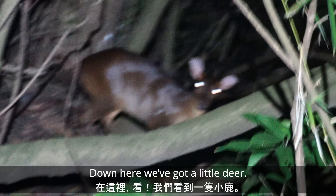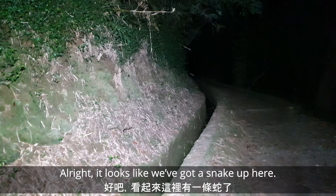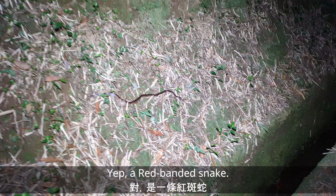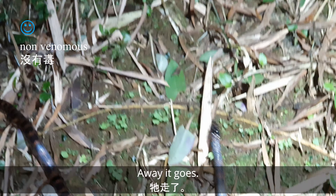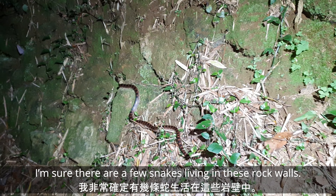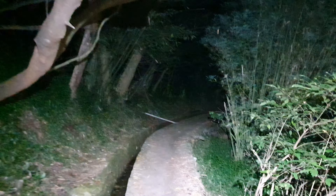Looks like a happy toad. Down here we've got a little deer — where you see my jack. Looks like we've got a snake up here, maybe a dinodon. Yep, a red-banded snake — there it is, a little red-banded snake. Oh, he's away. I'm sure there are a few snakes living in these rock walls.